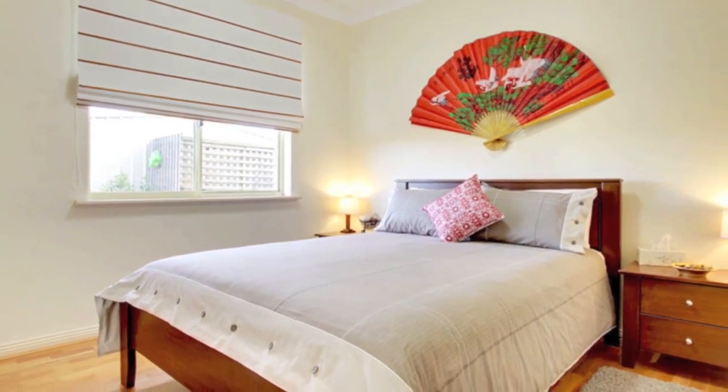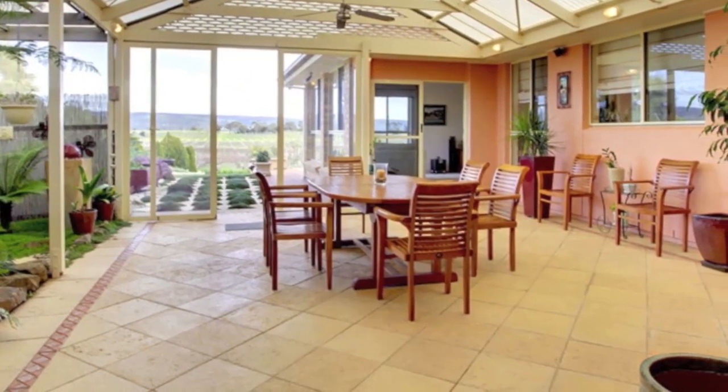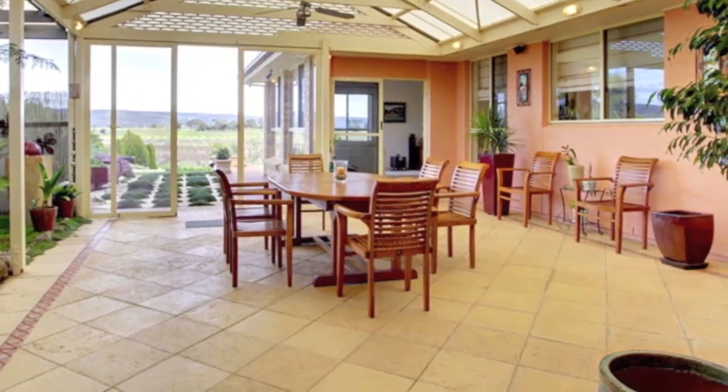Sliding doors in the main living area lead to a superb pitched roof paved veranda with two ceiling fans and optional floor to ceiling windows to provide all year round shelter whilst maximising the vineyard outlook.